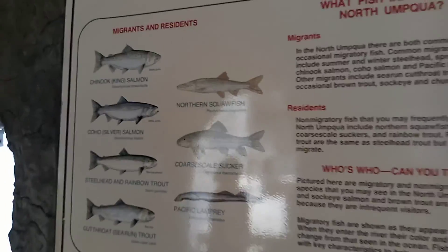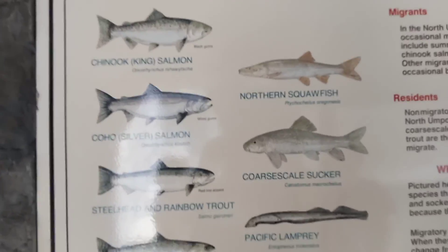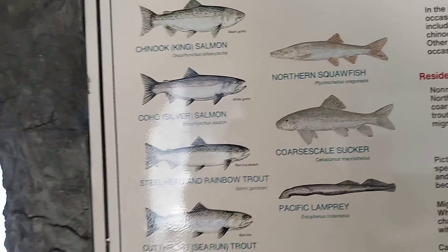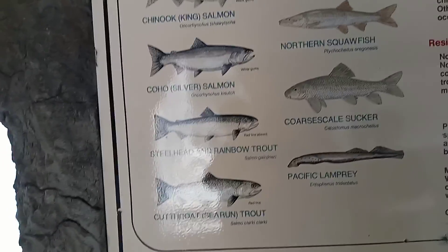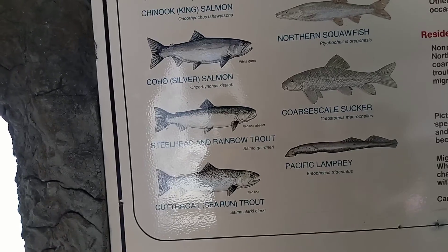Over here it shows you the different species of fish. There's Chinook King Salmon, Northern Squawfish, Coho Salmon, Horse Scale Sucker, Steelhead and Rainbow Trout, Cutthroat Trout, and Pacific Lamprey.